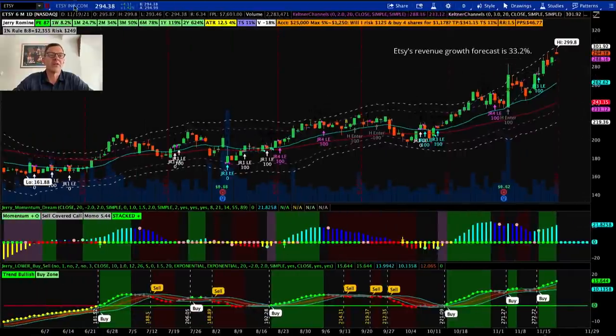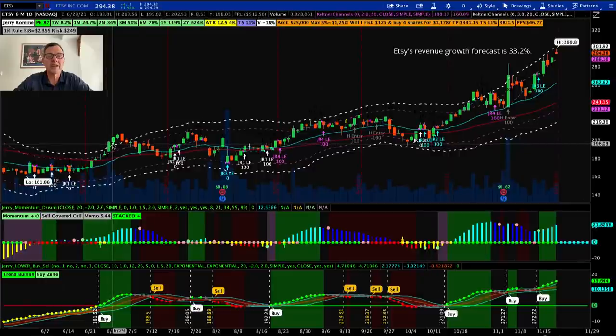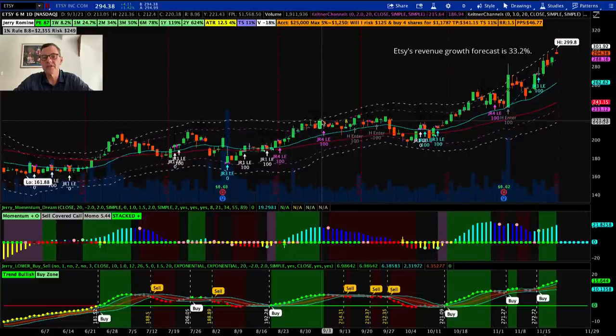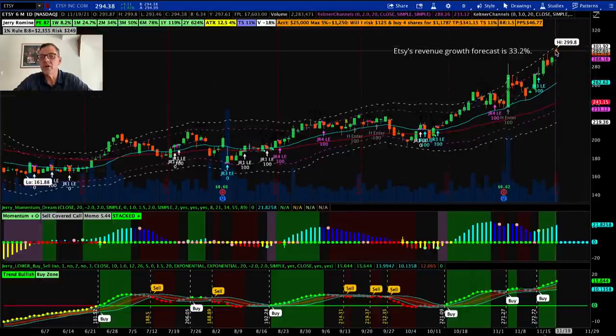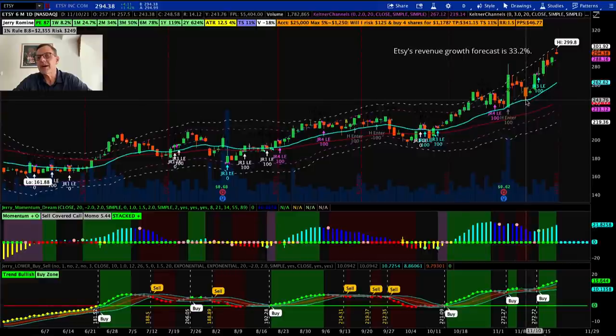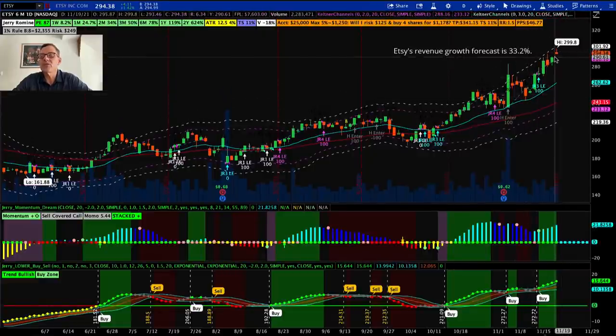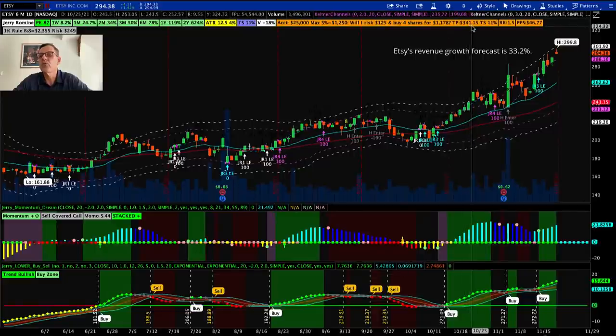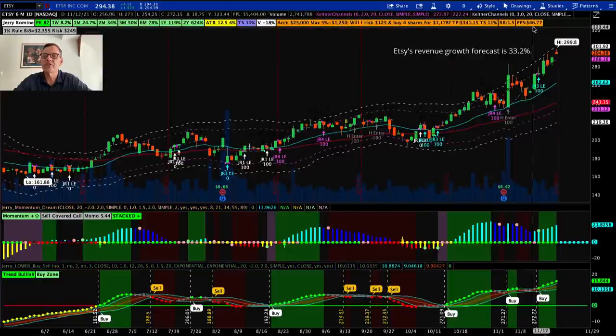Our final stock for technical analysis is Etsy, ticker ETSY. We've got that ATR3 again. The stock commonly touches the ATR3 but won't stay there long — then it comes back down to the 20-day moving average. It touched the ATR3, came back to the 20; same pattern here, and again. Right now it's near the ATR3 after shooting up one day on a great earnings report, then came right back to the 20-day moving average and has been off to the races. So right now we're in that too much too fast zone. Wait for it to come down closer to the 20-day moving average — a buy near $265 is what we're looking for. Golden question: will I risk $125 and buy four shares for $1,178? Target price $341.15, recommended trail stop 11%, profit per share $46.77.